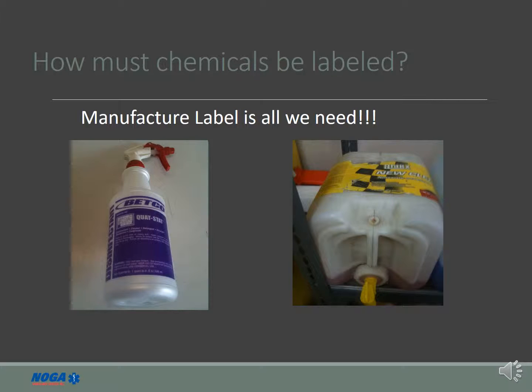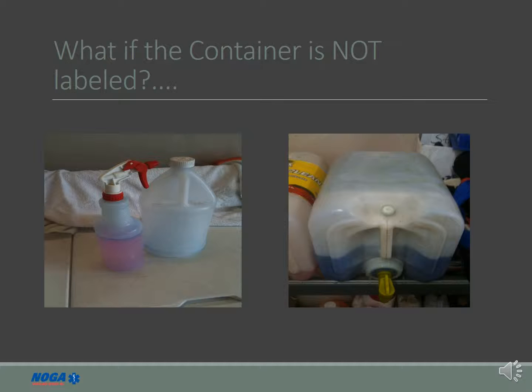If a chemical is supplied and stored in the manufacturer's original packaging, the label provides all the information required to locate the MSDS and properly use the product. However, if the chemical is not supplied or stored in the manufacturer's packaging, we must add our own label.